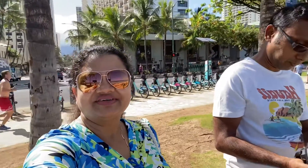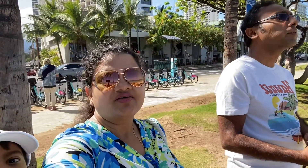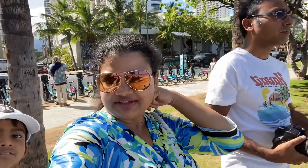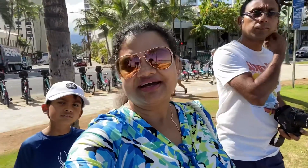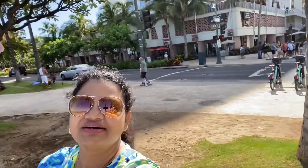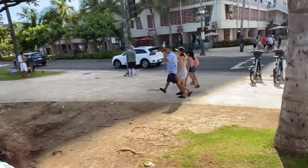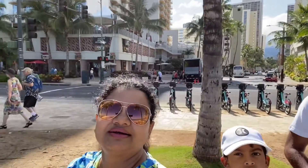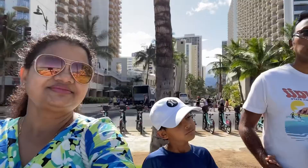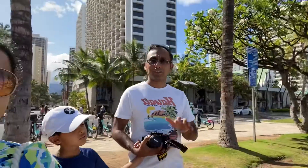Hello everybody, welcome to Mishti's Canvas. After taking our breakfast, we have come outside. We're just standing opposite the beach. You can see the busy road at the back — these are all hotels. That side at the back is my hotel, and this is Stormwreck. We are about to be on the beach, that's why we are all in beach wear.